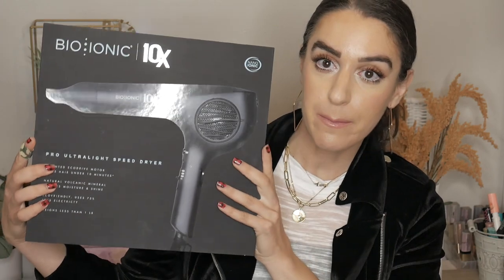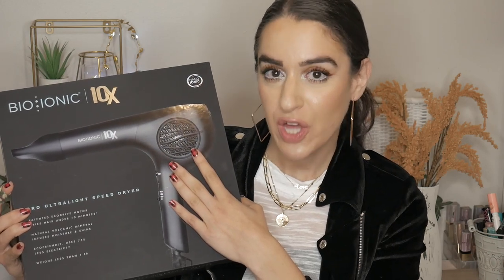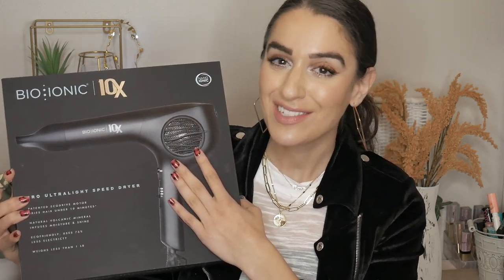So for the expensive hair dryer, this was actually gifted to me. This is Bio Ionic — hopefully you guys can see everything because I'm filming on a new camera and I'm nervous about being in focus. This is the Bio Ionic 10X, the Pro Ultra Light Speed hair dryer. It's actually made by the same people who own Wet Brush, which I thought was really cool, and they're located in the same area where I live.